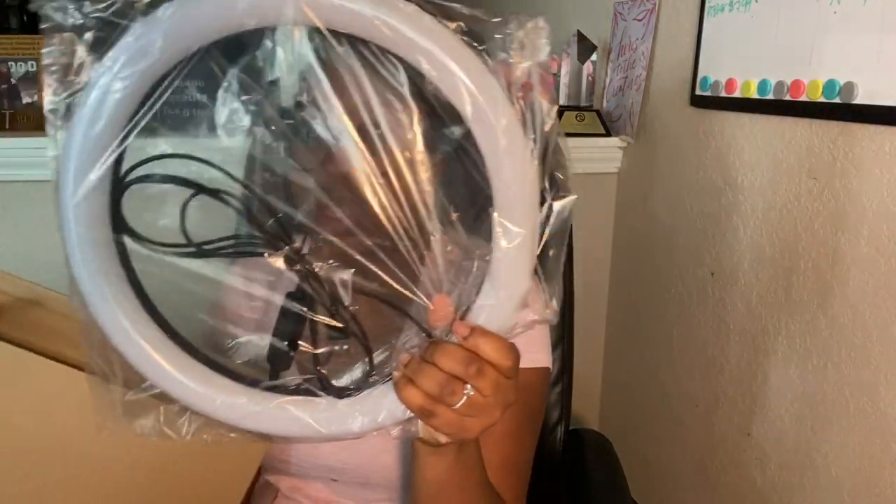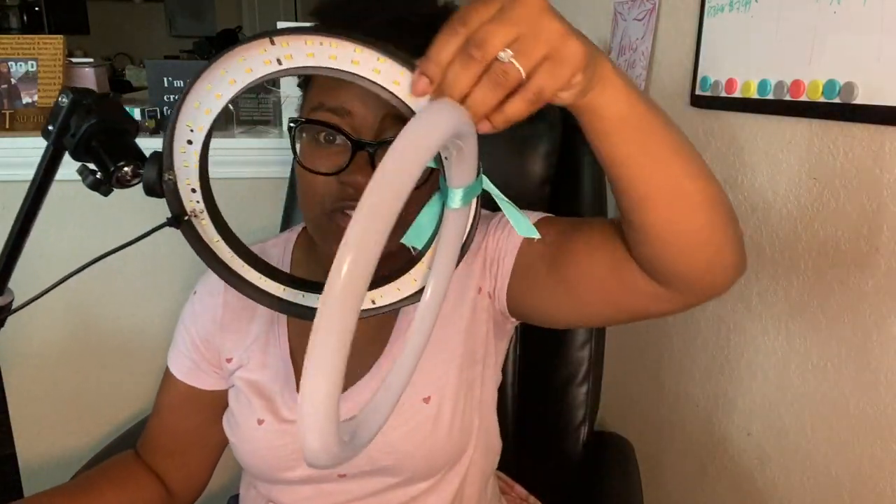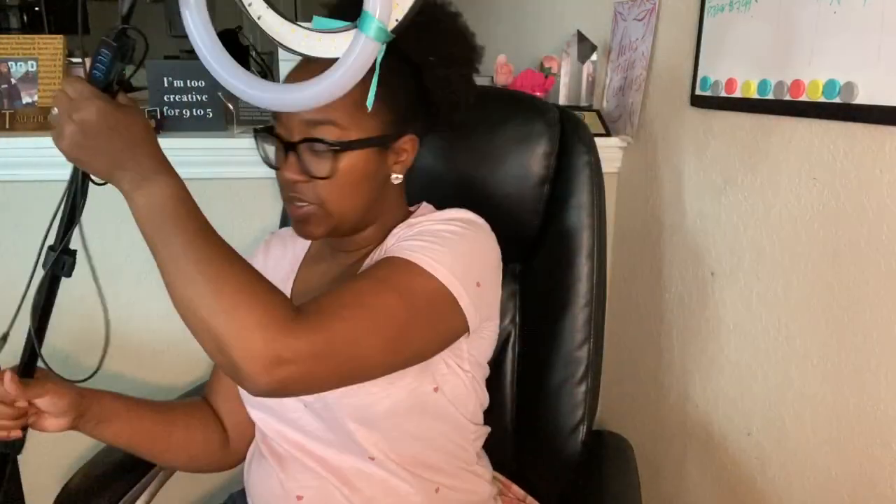It's even bigger than my old one! See the black part on the back — that's what bent on my old one, so the clear plastic filter no longer fits. This new one is like double the size. The thing I love about these ring lights is they're USB — you can plug them in anywhere, even into USB ports built into wall outlets. This one also comes with three different light settings. Rest in peace to my old ring light — we got a new one!